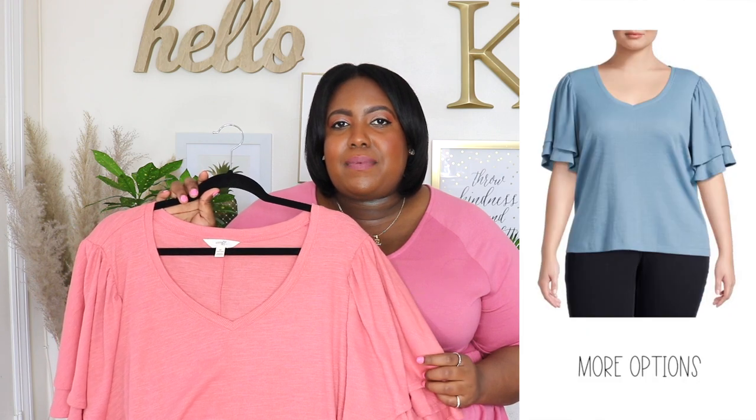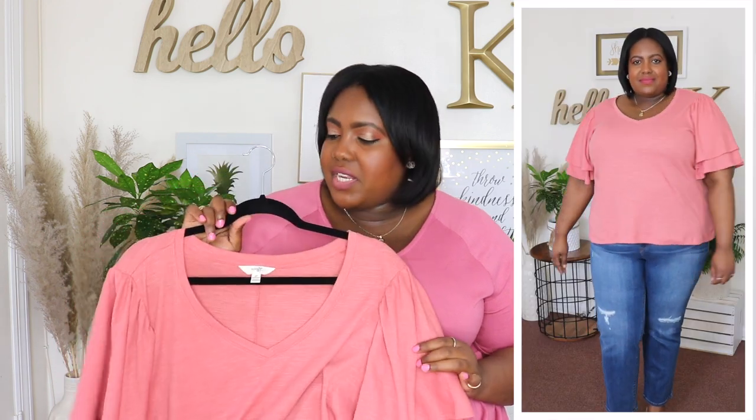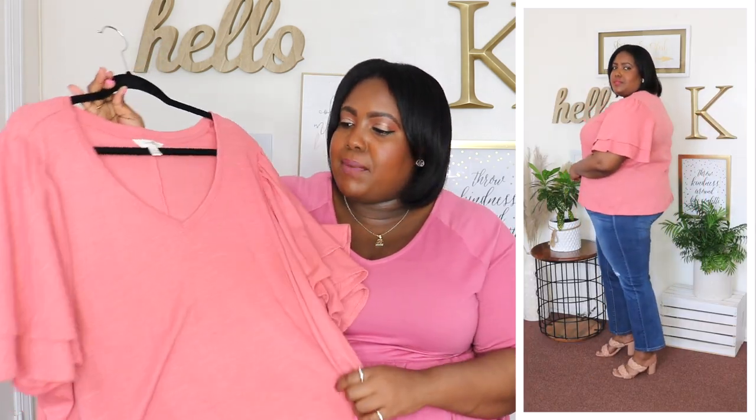Next up is this top from Terra and Sky — I'm wearing a 2XL and the price is $14.98. Available in five other colors but I have it here in a beautiful coral. It has a V-neckline with double-layer flutter sleeves that are so flirty, and I love the textured rib fabric. It's a longer top so you could wear it tucked into pants or untucked and it will cover the butt area. This is one of the Terra and Sky tops I'm going to get in all the colors to wear to work for the summertime.